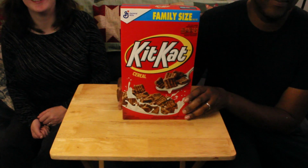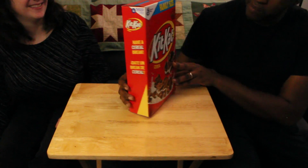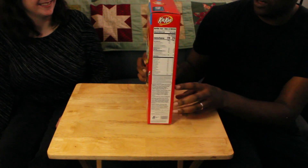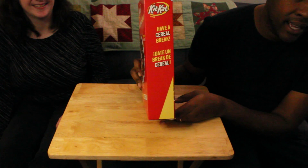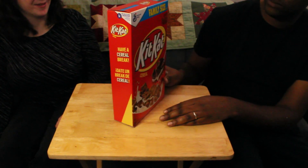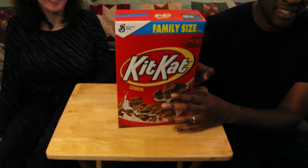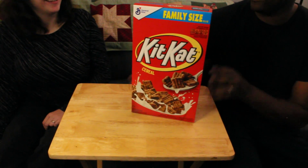Hey guys, we're gonna try this Kit Kat cereal — looks really yummy, I'm excited! Outside of the store it looks pretty good. Check out the packaging: Kit Kat, very big and bright. The back looks yummy too — 'have a cereal break,' exactly. It kind of looks like Cinnamon Toast Crunch but with chocolate. We're gonna bust this open and see what it looks like on the inside and taste it.